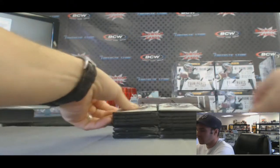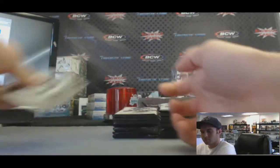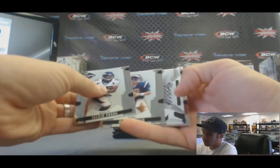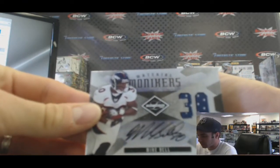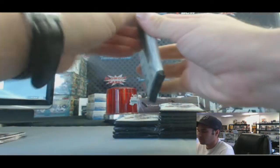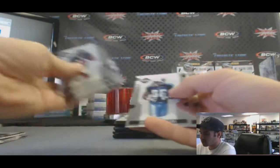Keep the checklist handy. Our first hit, we've got a Material Monikers Dual Jersey Autograph of Mike Bell, and that is numbered 17 of 50. Team Trademarks insert of Brett Favre.